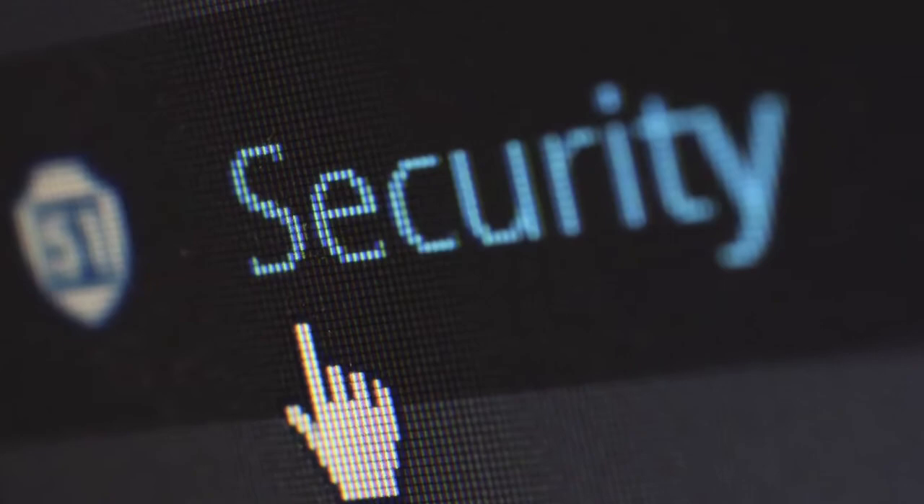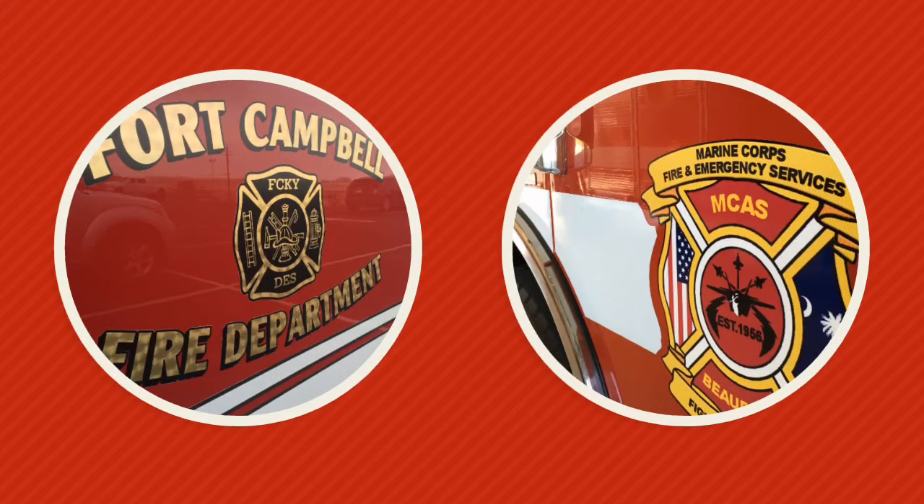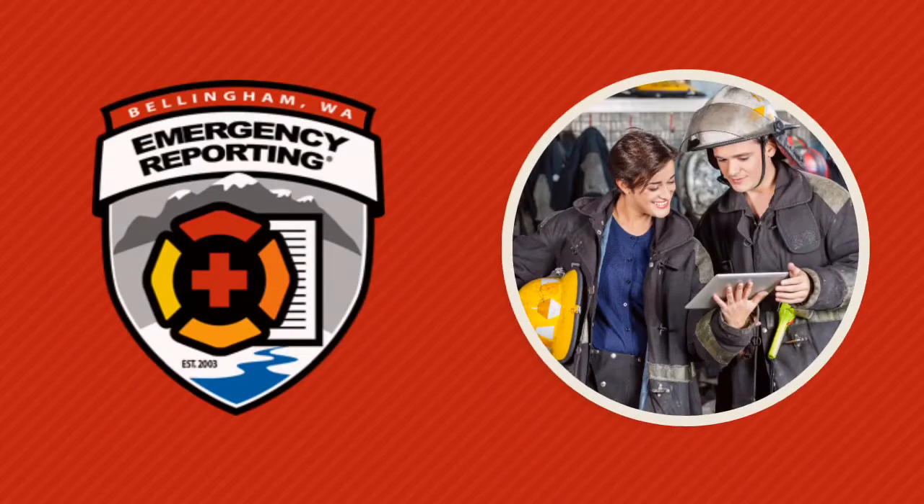Worried about the security of your data? Don't be — we've got you covered. Our security is so robust that fire and emergency services across the Department of Defense trust us to keep their data safe. That's Emergency Reporting.